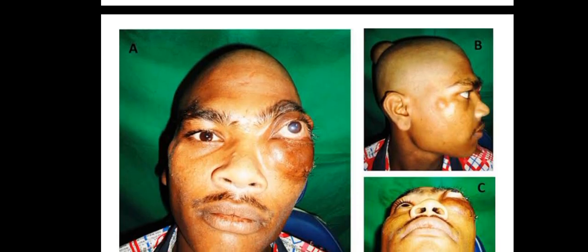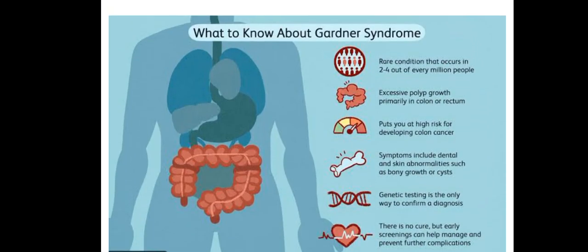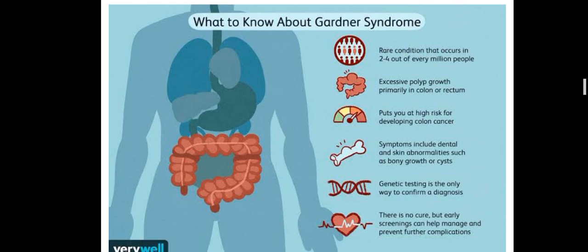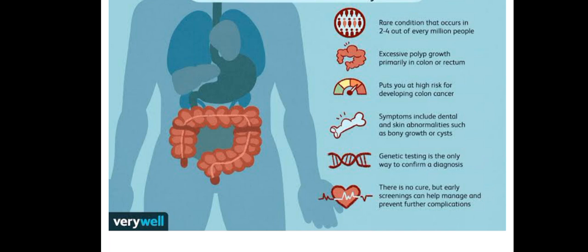You can see all those growths on the face — those are the polyps we are talking about, those are the tumors we are talking about. As an overview: Gardner's syndrome is a rare condition occurring in two to four out of every million people. It causes excessive polyp growth, primarily in the colon, putting you at high risk of developing colon cancer. Symptoms include dental and skin abnormalities such as bony growths or cysts.